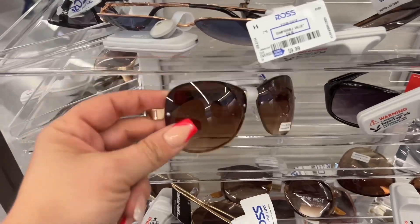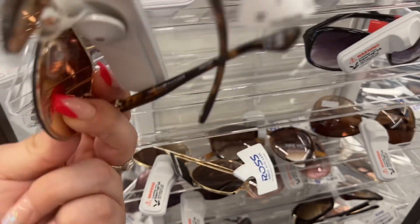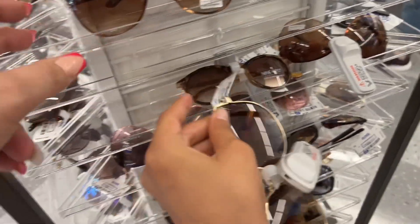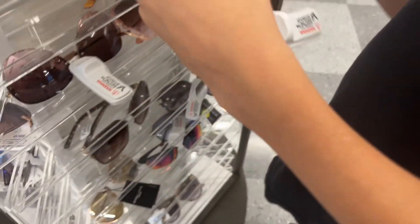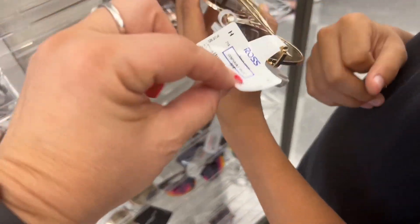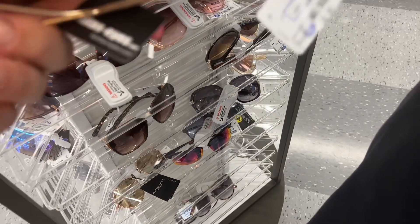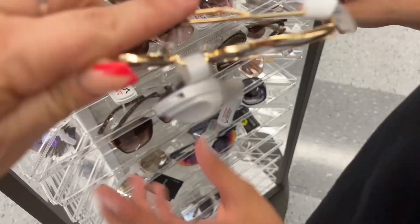Look at these Tommies — $12.99! Ethan found a jacket, a Champion one — that's a great price, $6.99. These ones — I'm not sure, it doesn't show the brand.